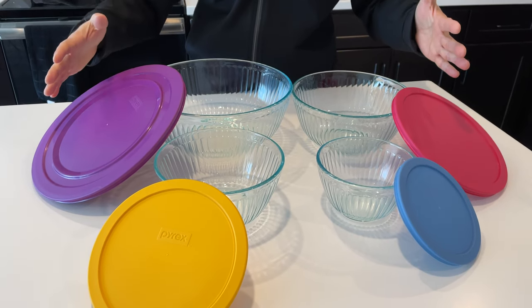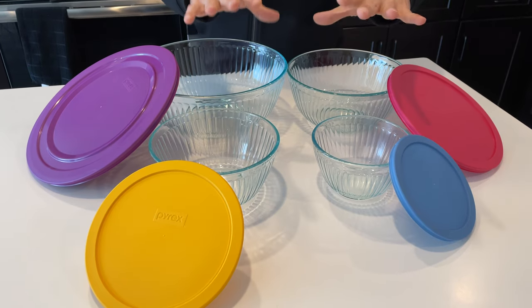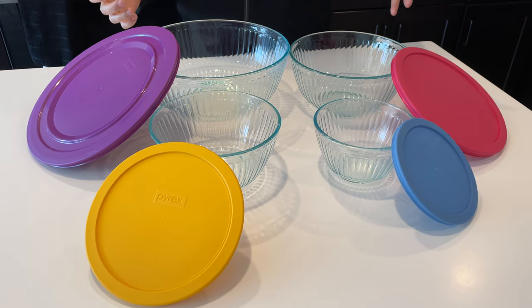I'd like to review this Pyrex eight-piece bowl set. As you see here, there are four bowls and four matching lids. This comes from Pyrex, so it's all made in the USA.